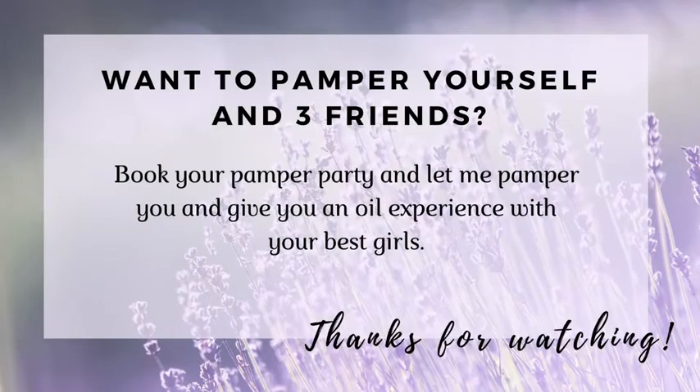Book your pamper party now and I come to your home and pamper you and three friends. Hope to see you there. Thank you.